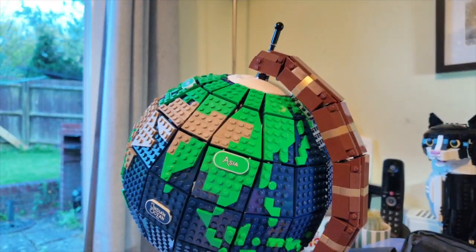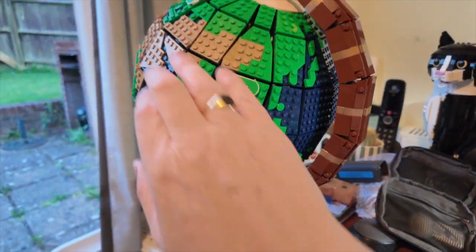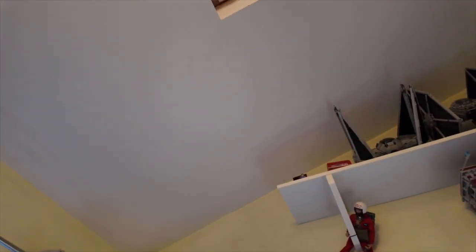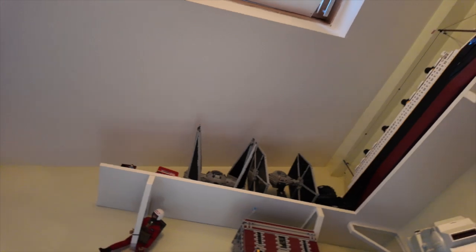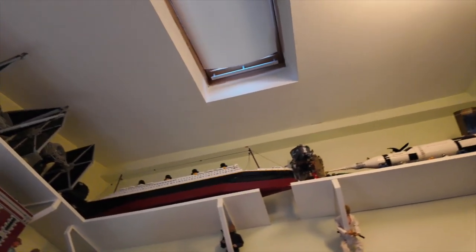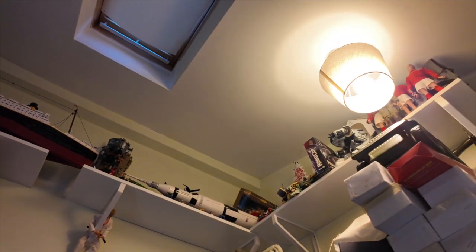We're going to build this now. It shouldn't take nearly as long as last week's set, which was the globe — which is still here, living on my desk as it turns out. I'm not sure for how long. What I really need to do is try and put it up there, maybe next to my Titanic, my TIE Fighters, the Saturn V, or whatever I've got up there.